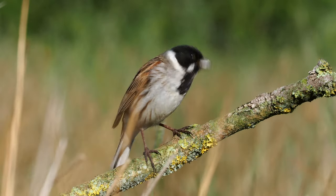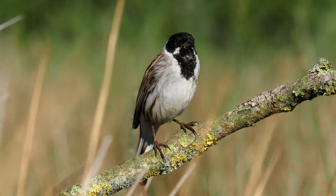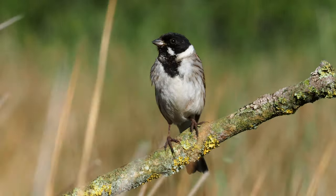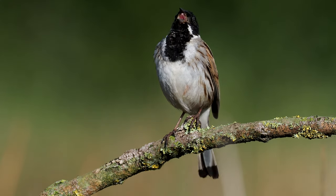It took about 15 minutes before the bird arrived. It landed on exactly the wrong end of the twig, a little bit too low down, so it was in the vegetation. But it only took about a minute or so to slowly make its way up the twig until it was out in the open.